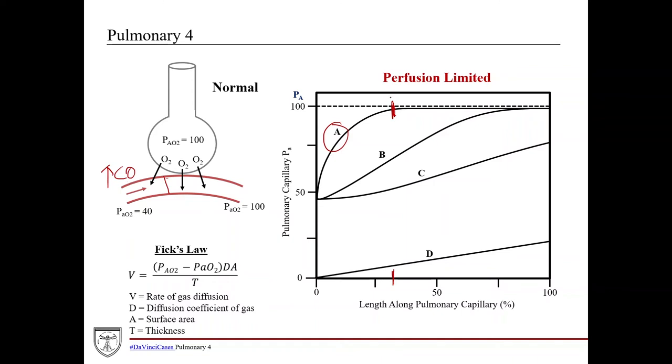At resting state you equilibrate pretty quickly and you actually have a lot of room to spare. The reason this reserve matters is that if you're moving blood faster — like during exercise — it's going to take a little bit longer to fully oxygenate the blood because you've got to max out the hemoglobin and the free oxygen. But as long as you reach 100 by the end of the capillary, it doesn't really matter how you get there. So this reserve gives you buffer when cardiac output increases during exercise.